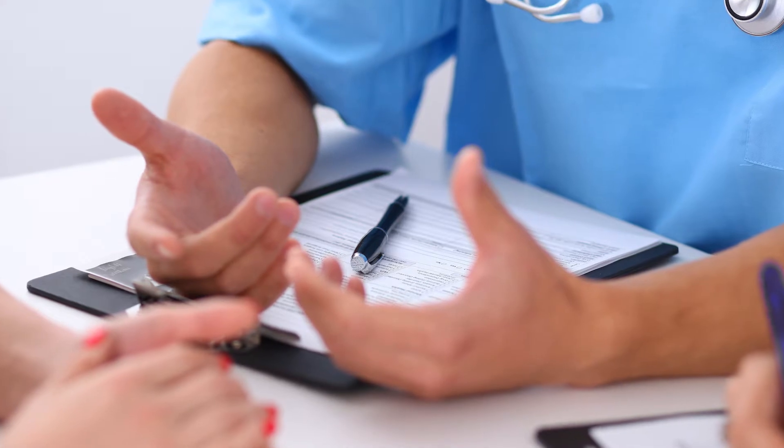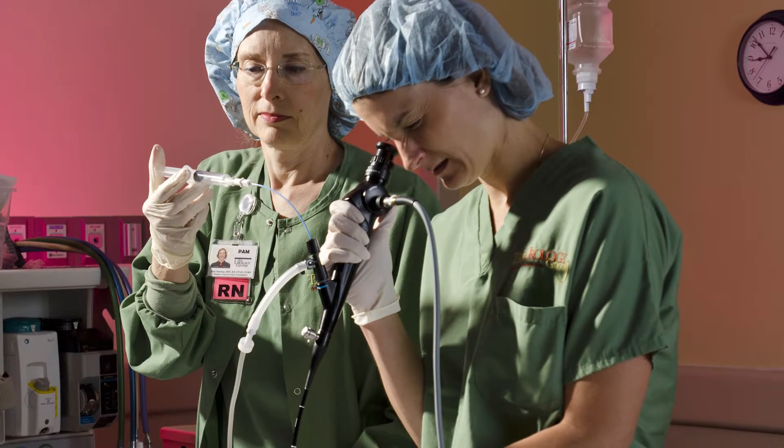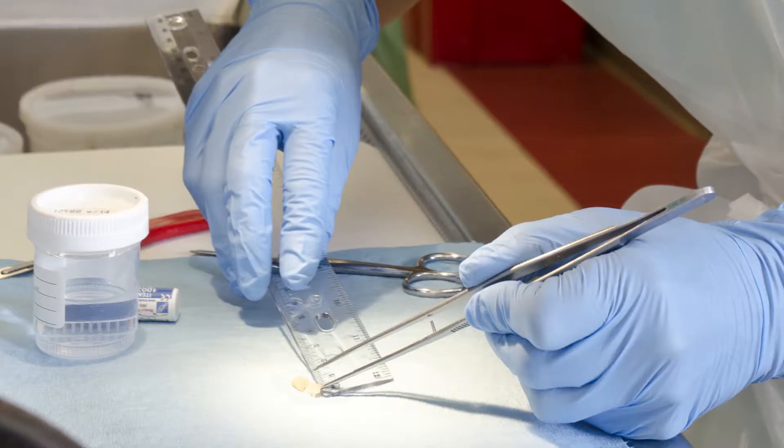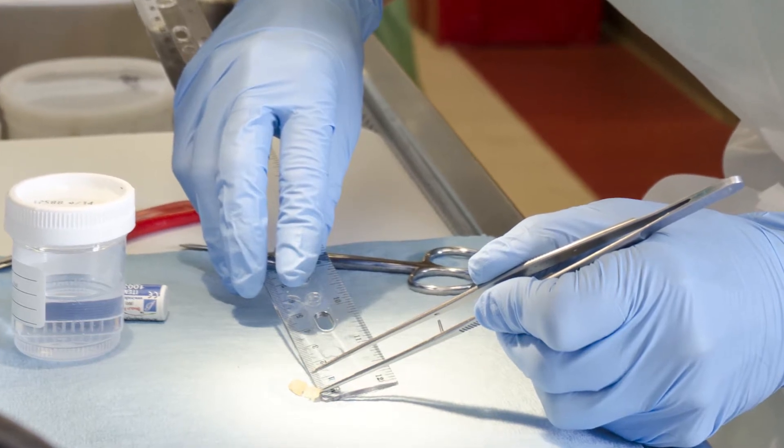Bladder cancer is diagnosed by cystoscopy — a procedure during which a tube with a lighted camera is inserted through the urethra to view the bladder. Often the urologist is able to biopsy or completely remove the tumor through the cystoscope during that procedure.